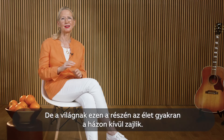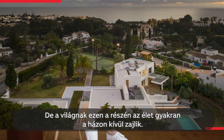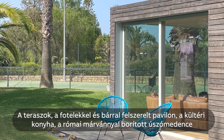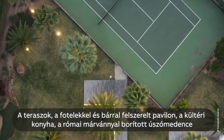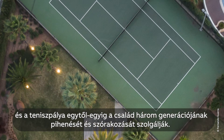But in this part of the world, life often happens outside the house. Here you can find multiple terraces, a pavilion with sofas and a bar, an outdoor kitchen, a Roman marble swimming pool and a tennis court — bringing joy and rest to all three generations of this family.